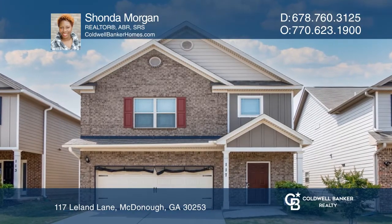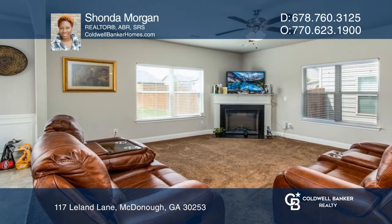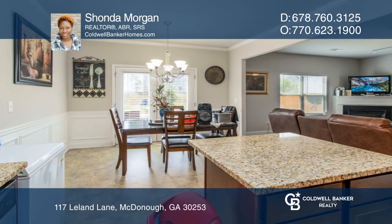Welcome to this beautiful two-story home in a small neighborhood with quick access to everything. This spacious home features an open-concept living room and large eat-in kitchen with an island and granite countertops.